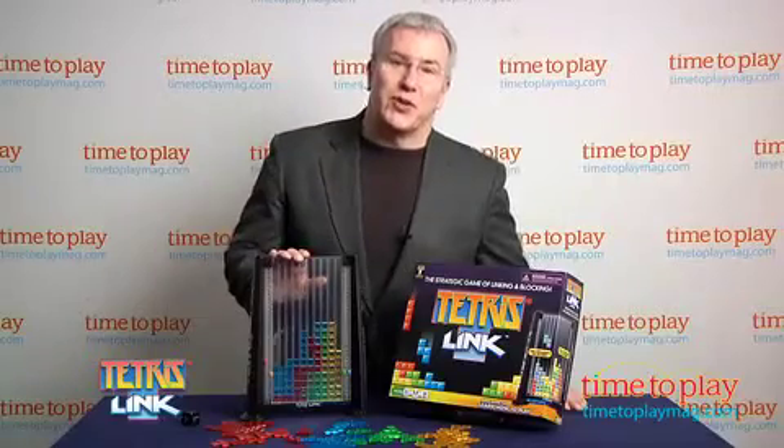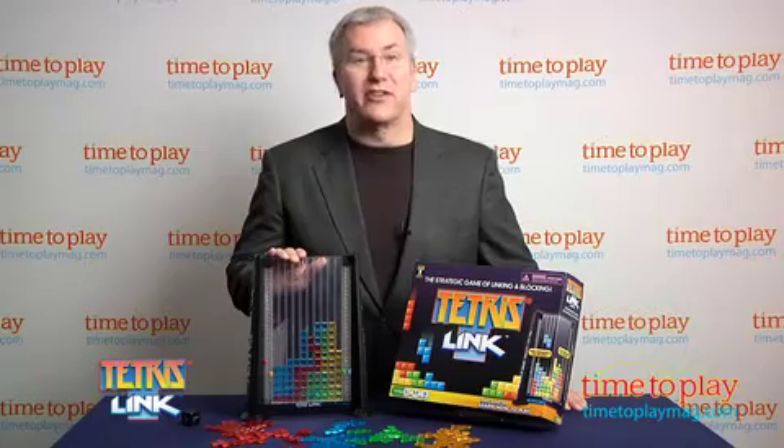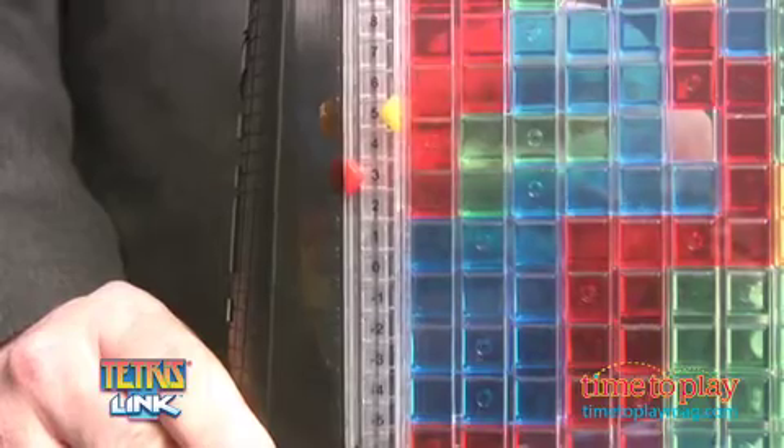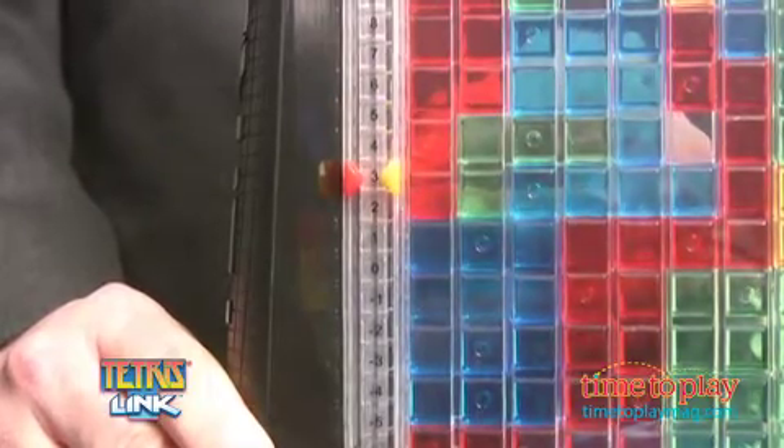We really like the cool look of the game with the translucent tetraminos and the tower that keeps all the pieces at eye level when players are seated at a table. The scoring mechanism lets you add or subtract points on each turn and can help you plan your strategy on each move as well.